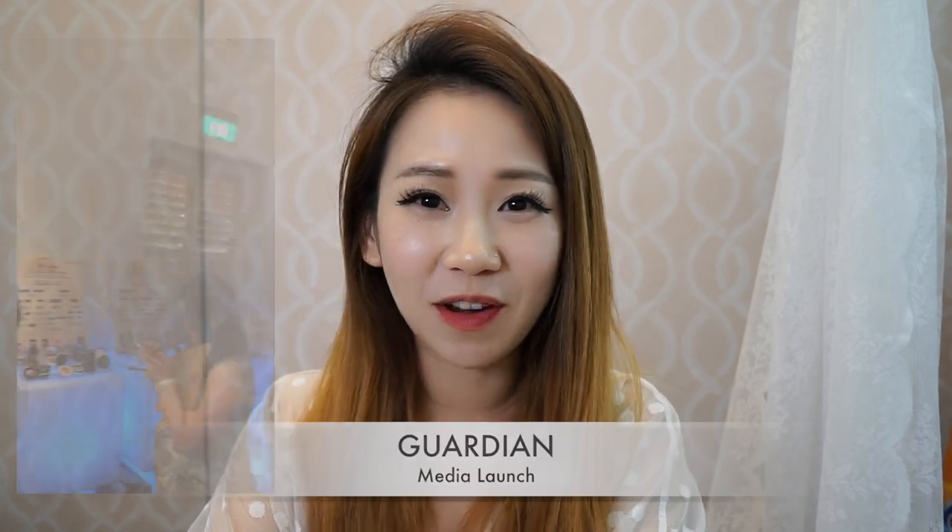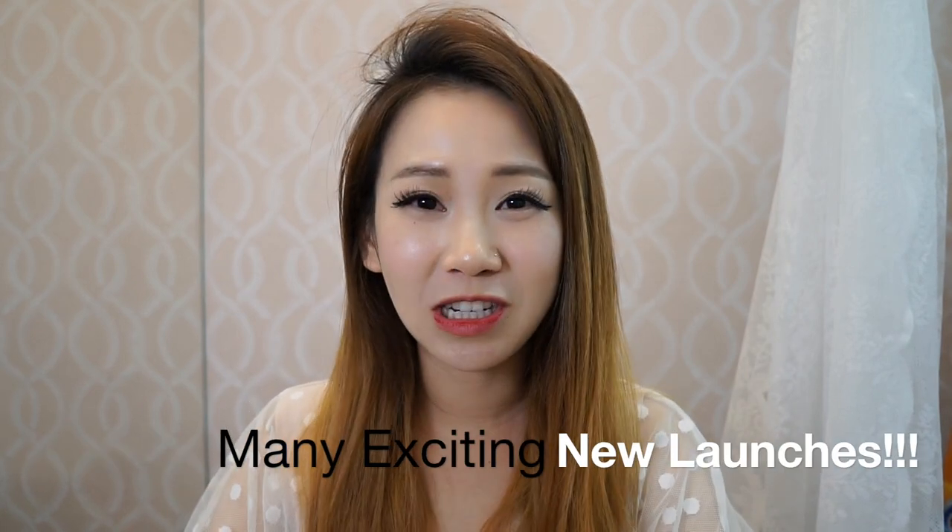Hi guys! Today I'm going to share some exciting news. Yesterday I went to a Guardian private media event and I had the insight of seeing so many products that are going to launch very soon. Some of them are already launched in stores, but some are going to launch in October. There are new brands and new products coming in, and I'm quite excited. I brought home a lot of things, so I'm going to go through it briefly and let you know what's in the market and what's going to launch at their stores.